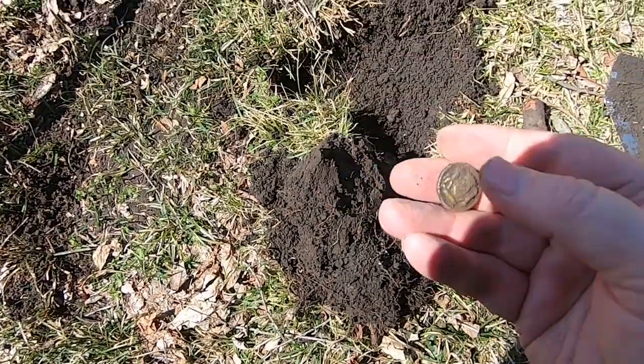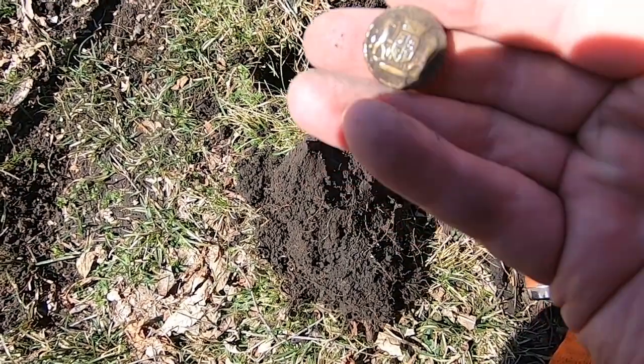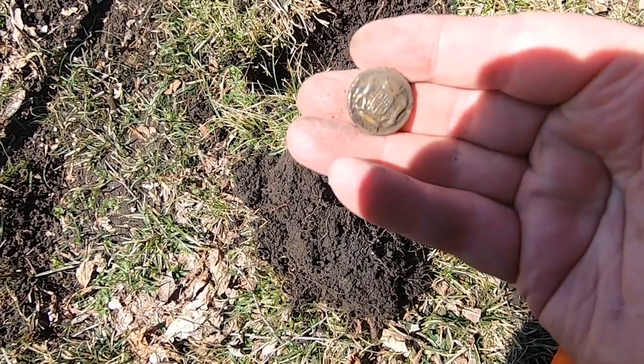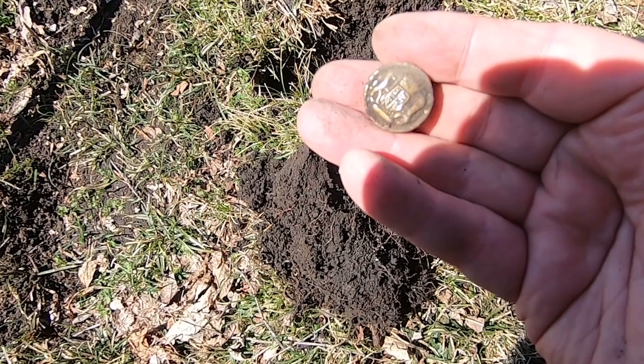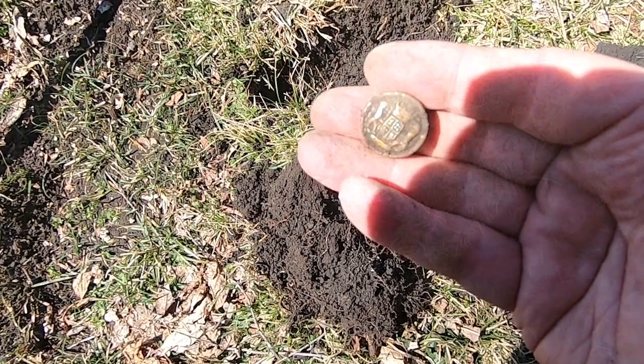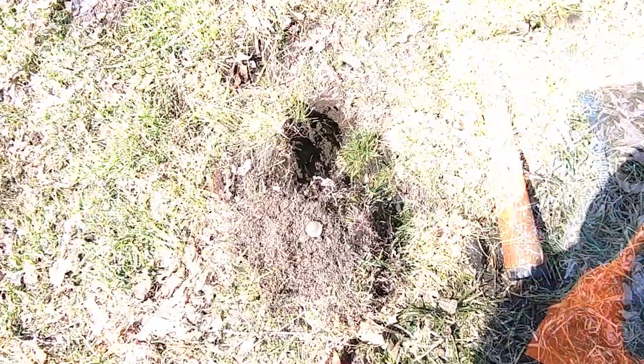I got me a pretty neat little find here — a nice little button. This yard's just full of goodies. See what's next.